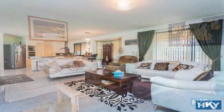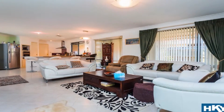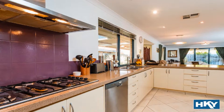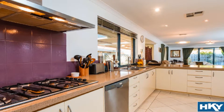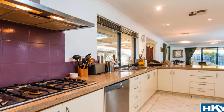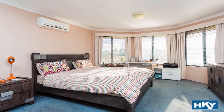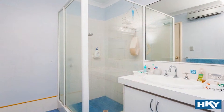Flowing to wide open family expanse, this combines to include an entertainer's kitchen complete with long sweeping breakfast bar, providing plenty of meal preparation and servery. The spacious master boasts his and hers walk-in robes and ensuite.